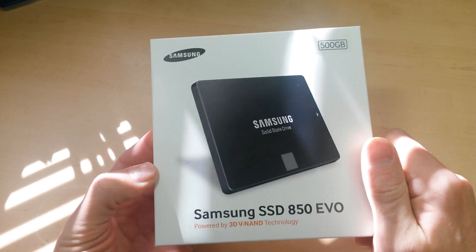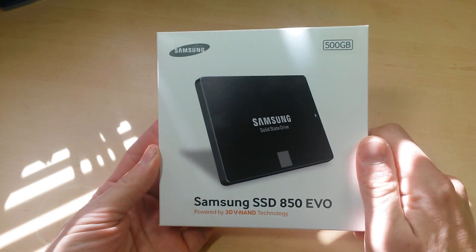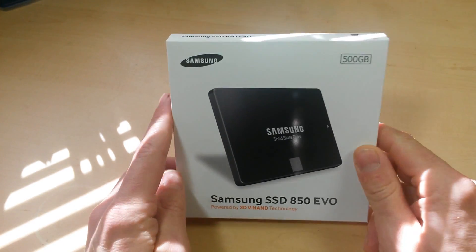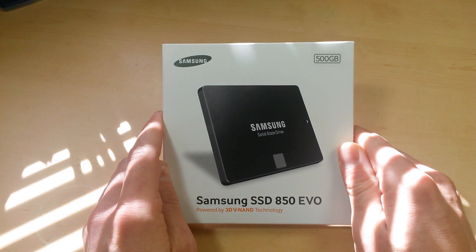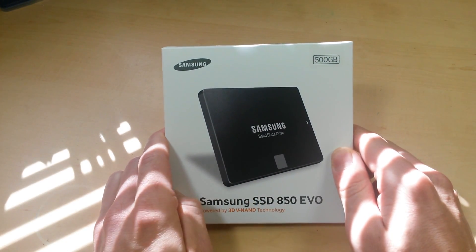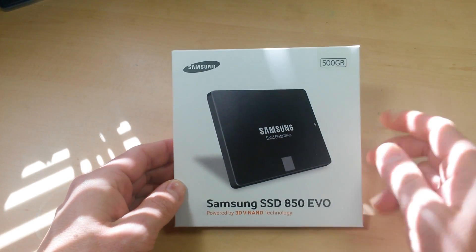Welcome back to Gadget Class. Today we're talking about solid-state hard drives. If you're shopping around and you're not sure how much money to spend on a hard drive, what size to get, which brand to get, which model to get, I'm going to make it really simple for you today. What I've got here is the Samsung 850 Evo. This was just released at the end of 2014. The pre-release price was $249 for a 500 gigabyte drive — I'll put a link down in the description below.